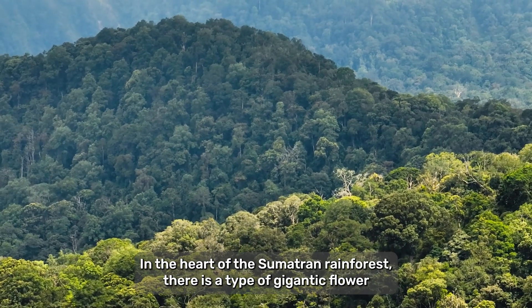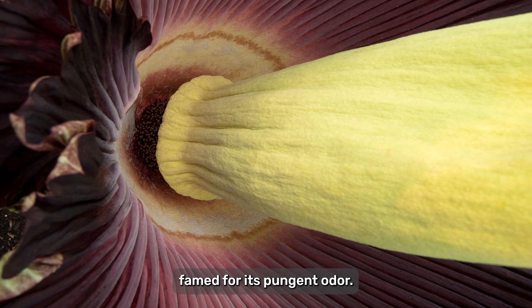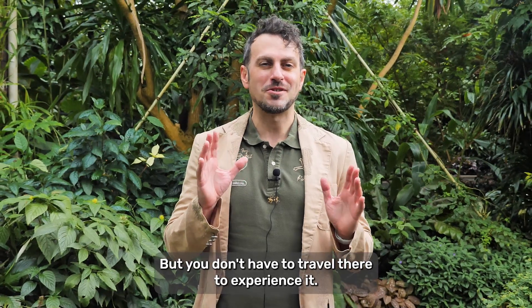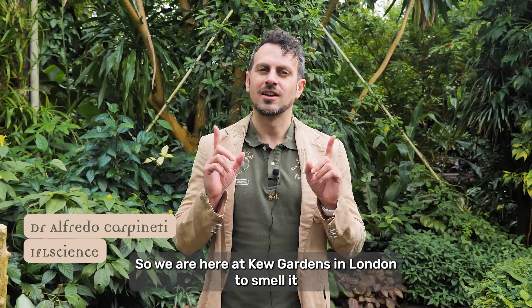In the heart of the Sumatran rainforest, there is a type of gigantic flower famed for its pungent odor. But rather than smelling of roses, this one smells like a corpse. But you don't have to travel there to experience it — we are here at Kew Gardens in London to smell it for ourselves.